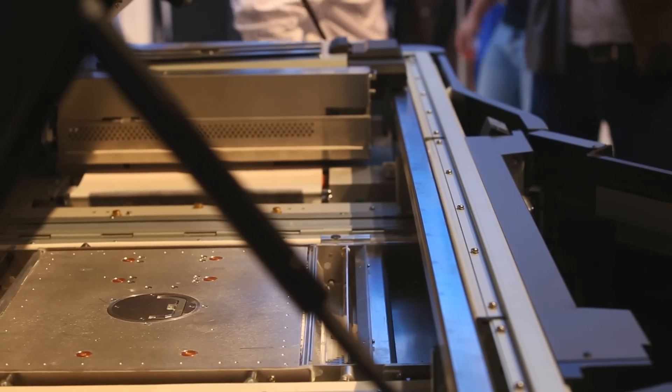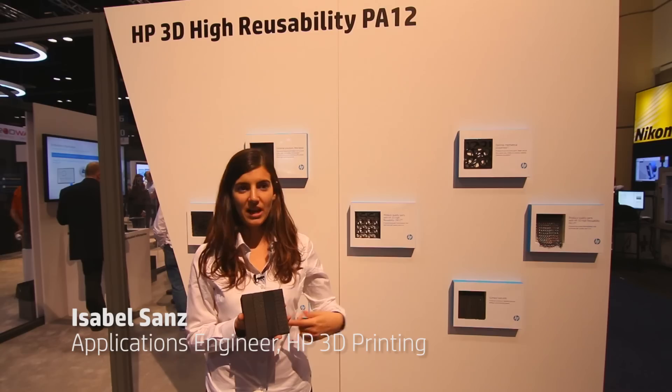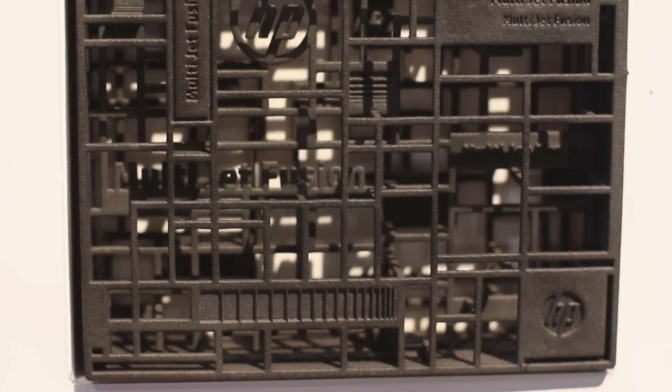Second, we would deliver high quality. We define high quality as a combination of precision and strength. You have total freedom for design and total freedom for complexity.